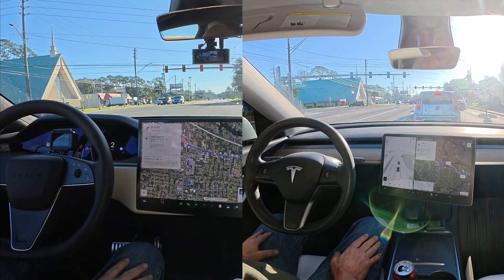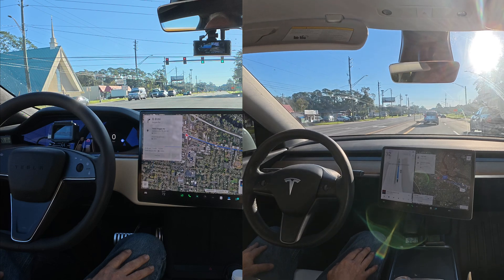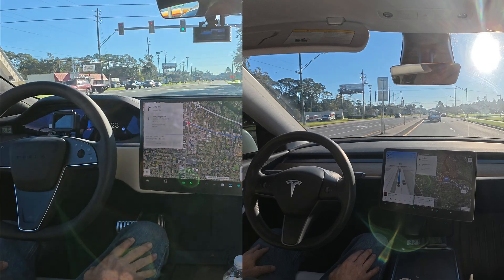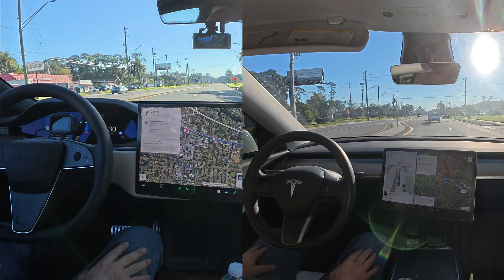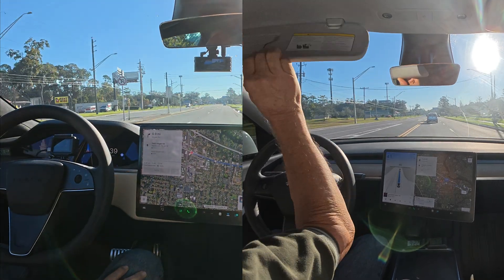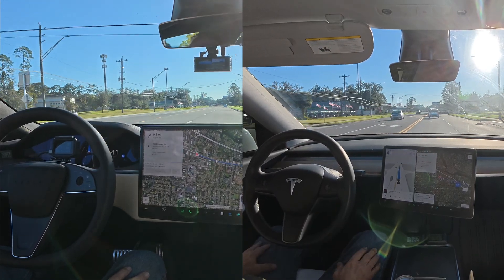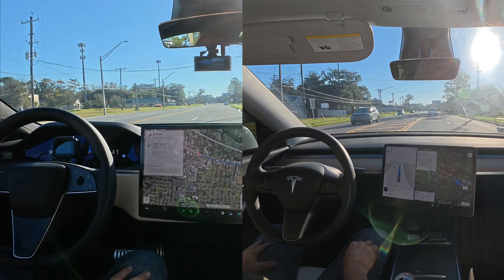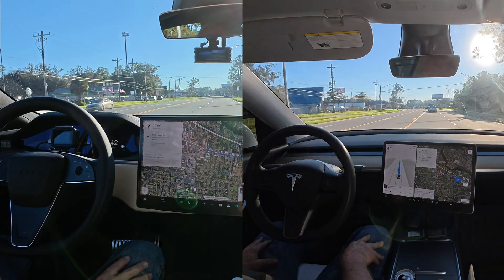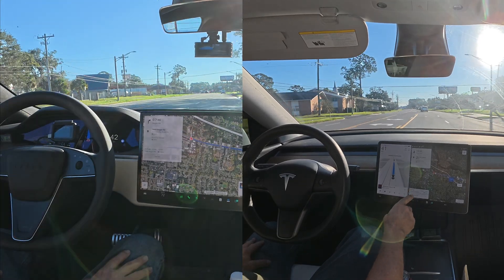I wish I would have brought my sunglasses — they're in the other car. Let me see if I adjust that, maybe that'll help. This seems a little more sensitive to my eyesight than in my Model S.